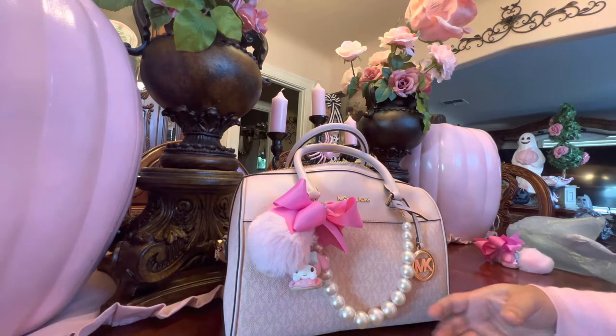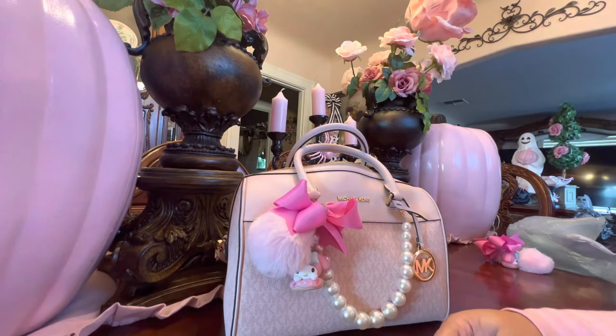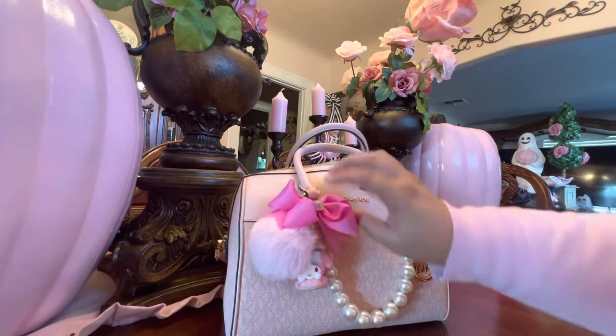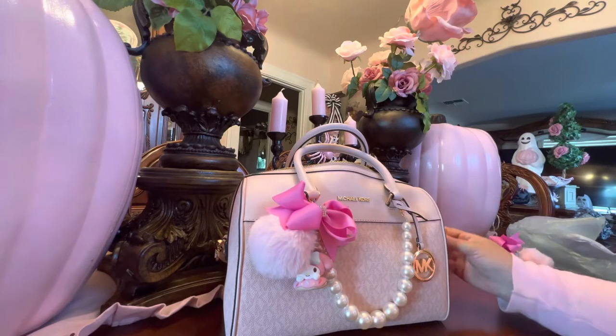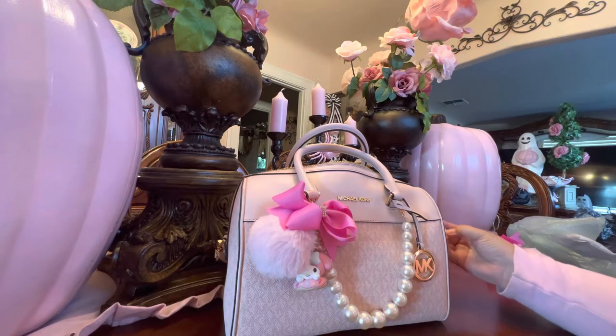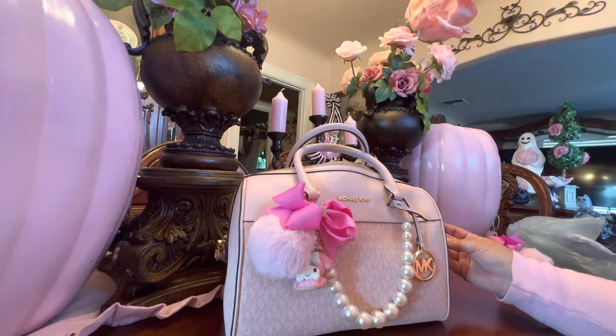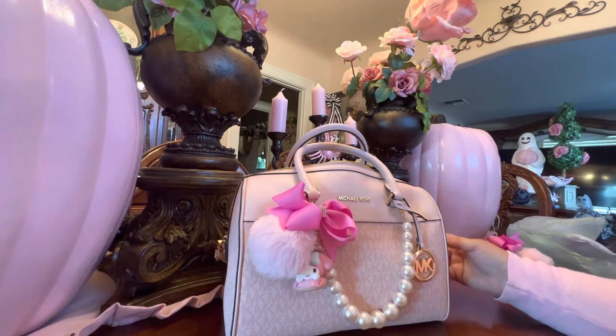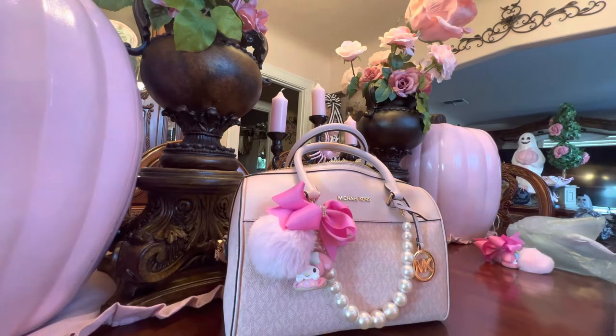Just real quick — you don't have to put all the stuff on it. I like all the little things on it, but you don't have to. I might take the heart off, because these were made — my husband got me three of them — but they were for my luggage. I'm still missing a piece I want for the luggage, so I went ahead and put it on here. I might move it or put it somewhere else.